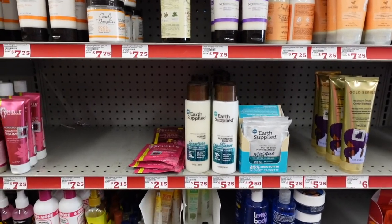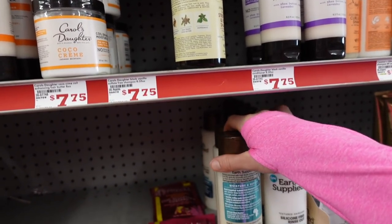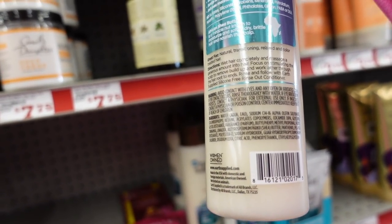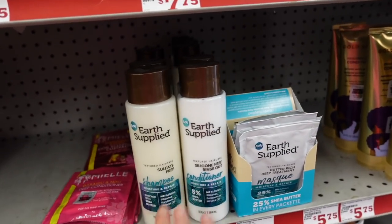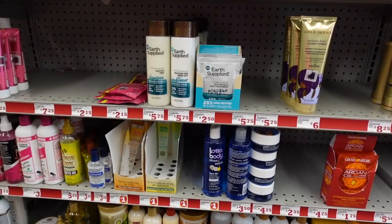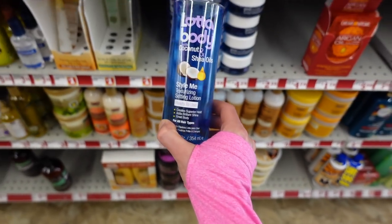Earth Supplied sulfate-free shampoo and conditioner — sulfates are not the devil, but they can contribute to frizz and breakage for certain hair types. Looks like a good one — comment below if you've used these. Those look like good gentle shampoo and conditioner.